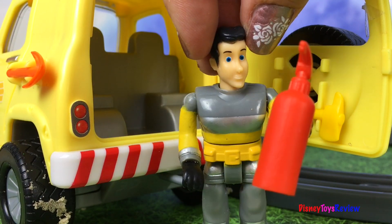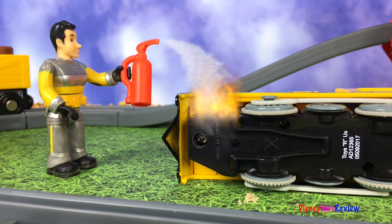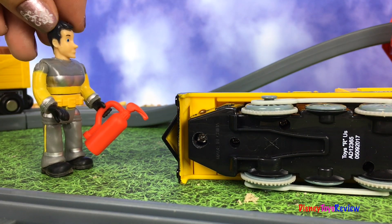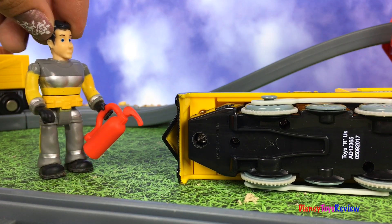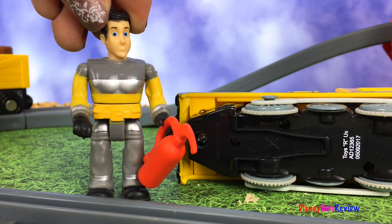Here it is! Now I can put out the fire! The fire is out! Now all we have to do is ride the engine! We're doing a great job with this rescue!